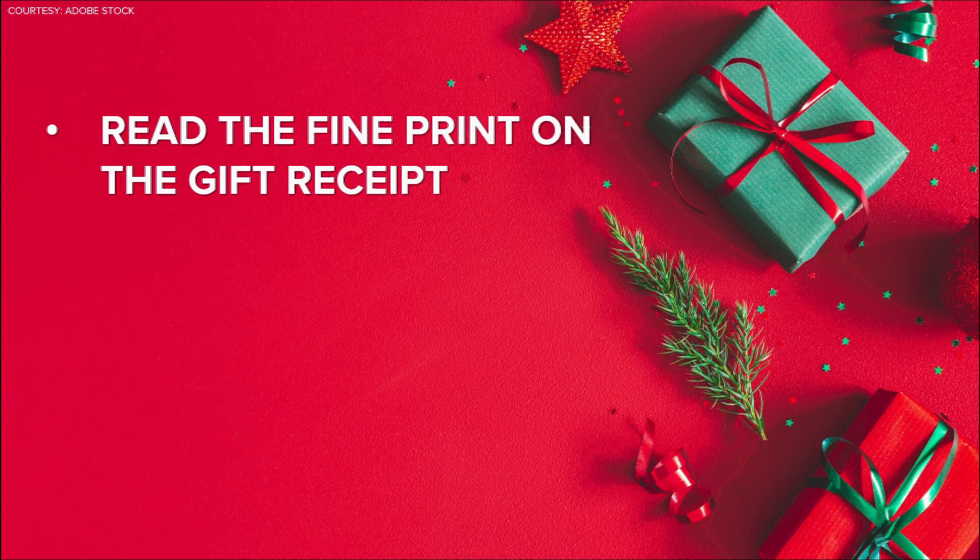The first is to always read the fine print on your gift receipt, because some stores only allow returns or exchanges within a certain time frame.